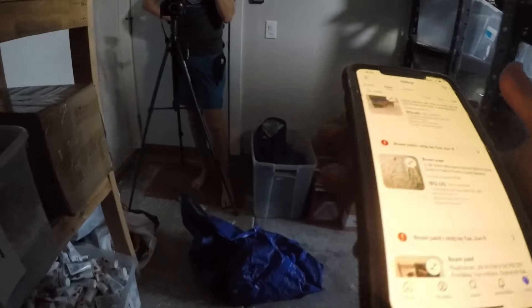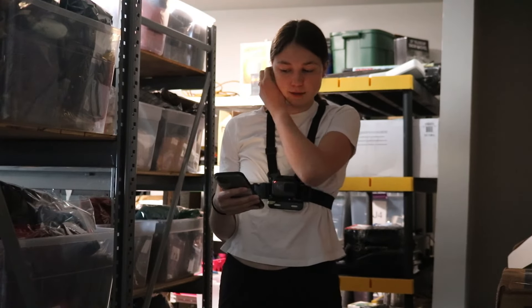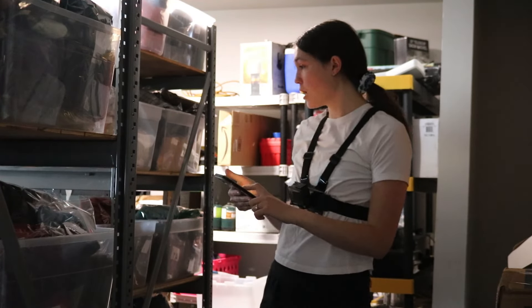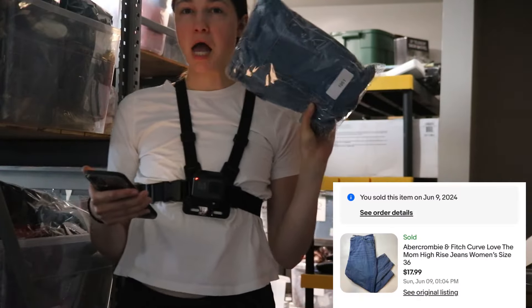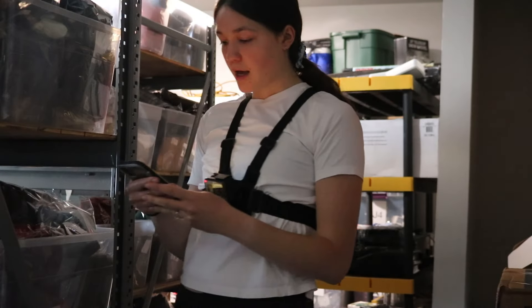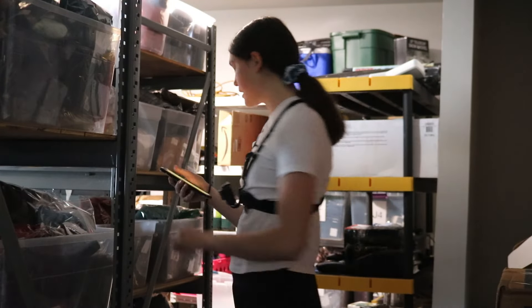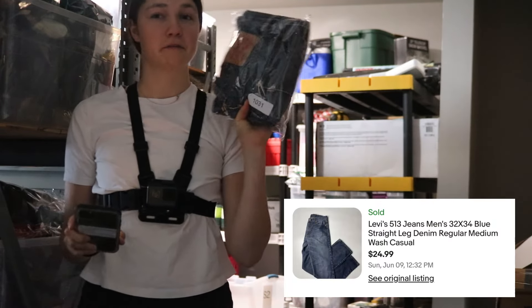JJL size small linen blouse sold for $12 — not sure where I got that. Next up, some Abercrombie & Fitch jeans that sold for $17.99. I got those at a Goodwill for five bucks; they were on sale because we'd had them for a while. After that, some Levi's 513s that sold for $24.99, picked up at the thrift for about five bucks.